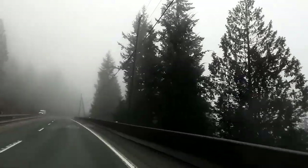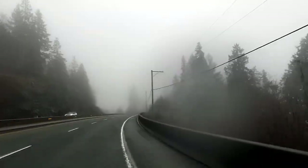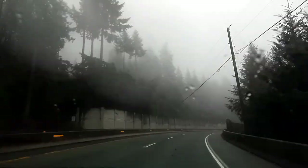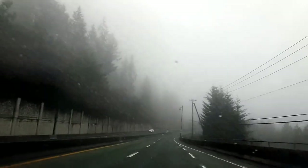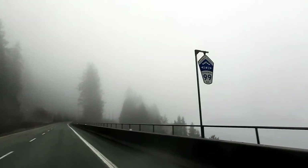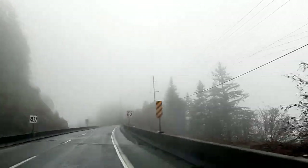Driving through the cloud is something that we did for the first time in our life, and believe me, this is going to be a memorable experience for us. This beautiful two-hour adventurous drive starts with the amazing views of the waters of Howe Sound, snow-capped peaks, waterfalls and canyons.